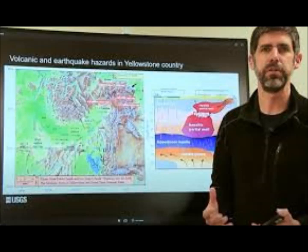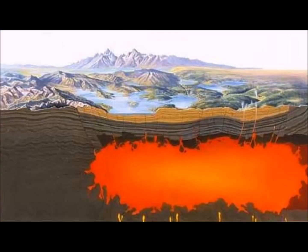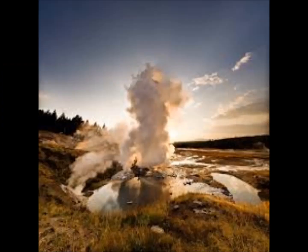Dr. Poland went on to explain that these chambers are not thought to be full of molten rock. He said: don't think of these as gigantic magma bodies full of roiling, boiling liquid material. In fact, most of this is solid. The upper reservoir is only 5 to 15 percent molten, and the lower reservoir is only about 2 to 5 percent molten — a mushy, plastic zone with little bits of melt. That's what the Yellowstone magma system looks like, and this is what drives the hazards in the region.